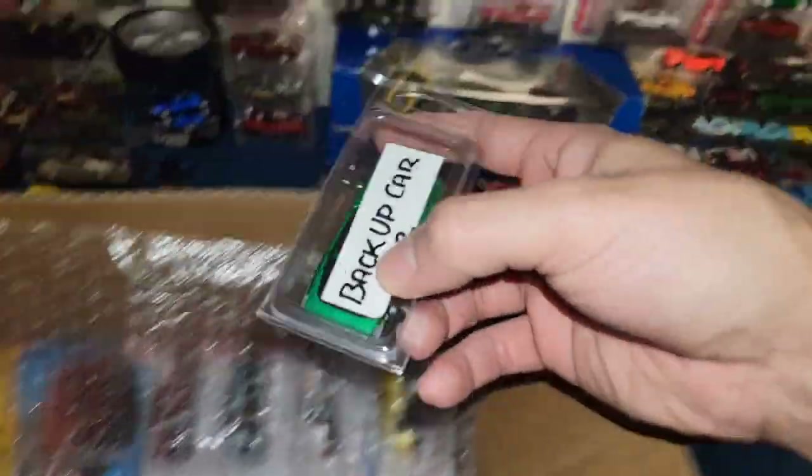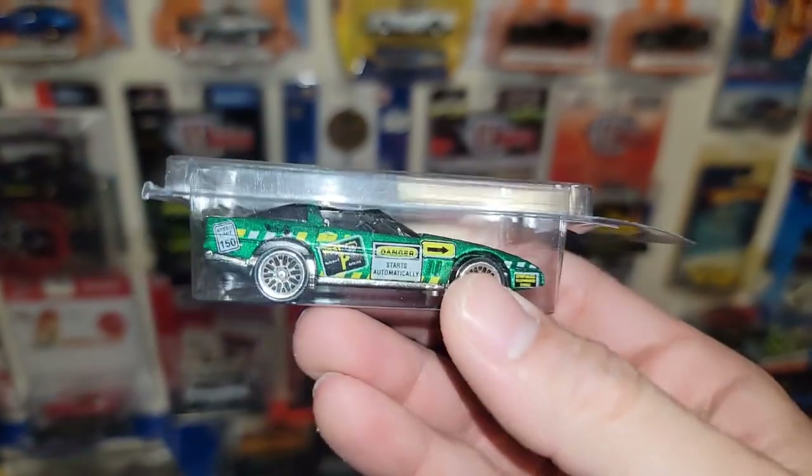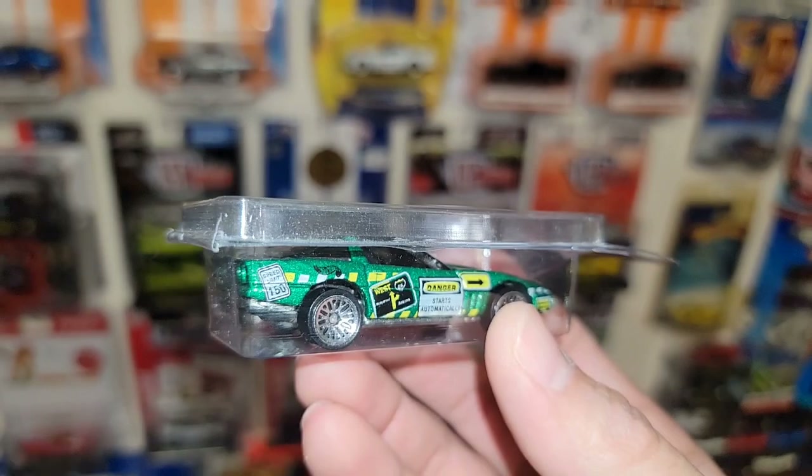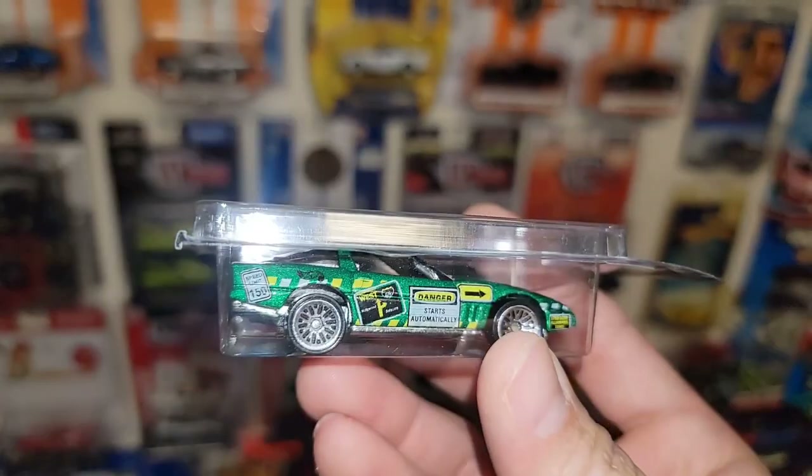And then he has a backup car — oh here we go, we got the '84 Corvette. Nice, emerald green — that is gorgeous too.